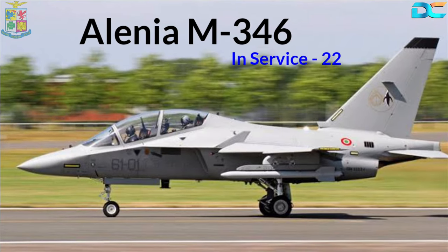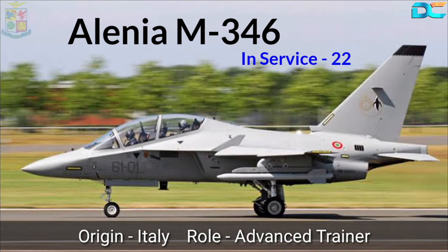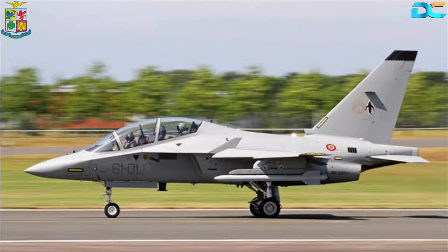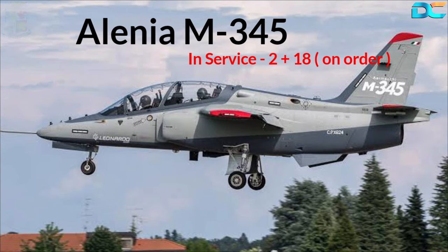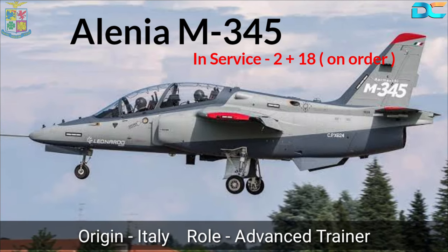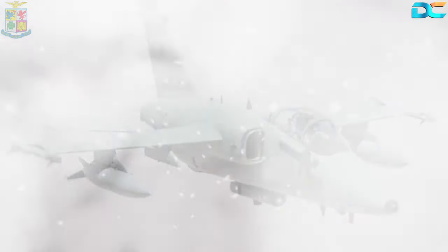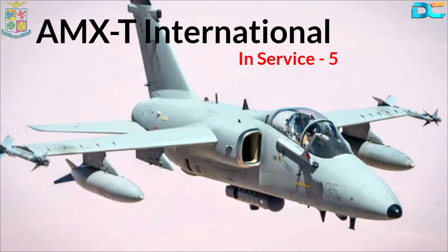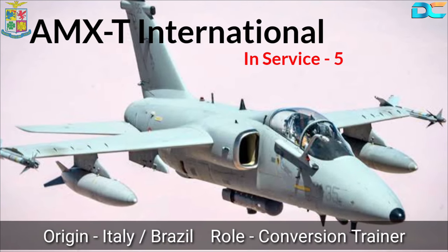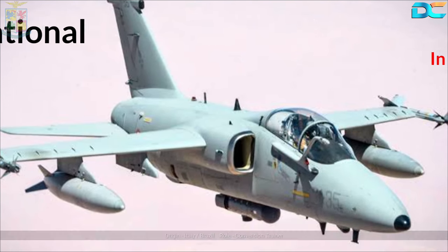Next is the Alenia M346. These twin-engine jets are used as advanced trainers, and the Air Force has 22 of these aircraft in active service. Next is the Alenia M345. The Italian Air Force has placed orders for 18 of these turbofan-powered trainer aircraft and has received two so far. The Air Force has also got five AMX-T jets, the trainer variant of the AMX International combat jet, which serve as conversion trainers.